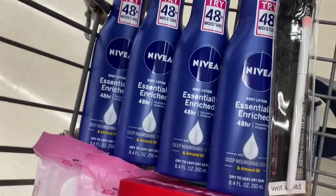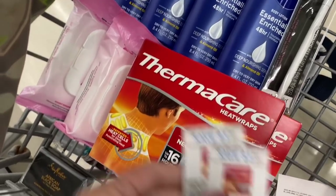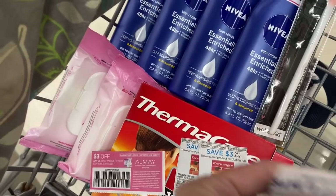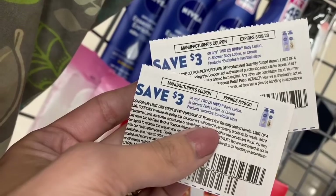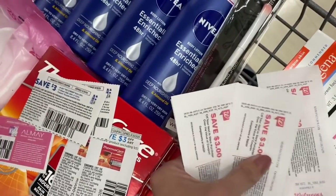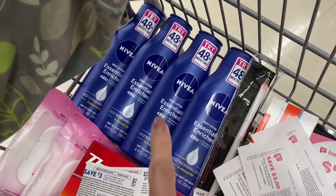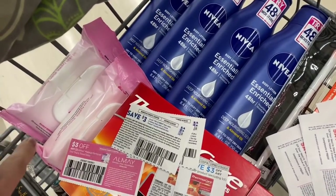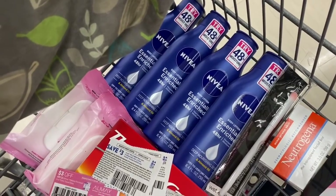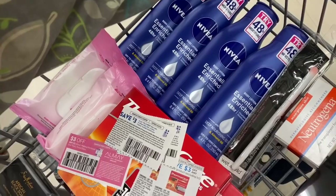I'm going to grab two Thermacare patches and use two $3 coupons to build up my transaction so I can spend over $25 in manufacturer coupons in order to use points. This scenario has four Nivea lotions, two Thermacare patches, two Almay wipes, and one Wet & Wild brush. After all my paper and manufacturer coupons, my total is about $41.97 before coupons. After coupons I'm hoping to get it down to $14.91. I'll use 10,000 points and only pay $4.91 out of pocket.